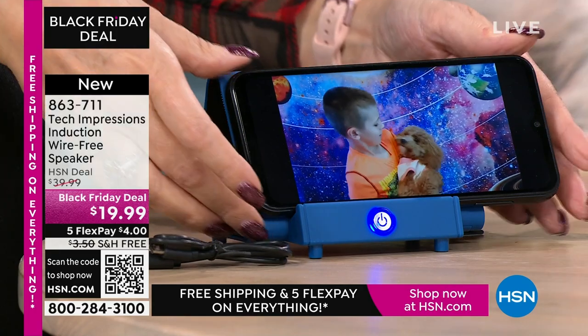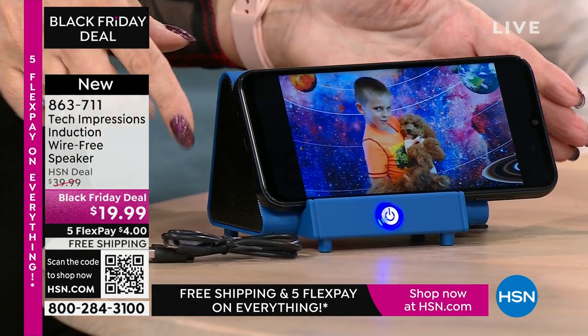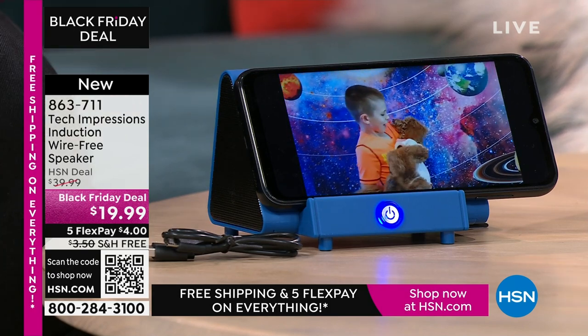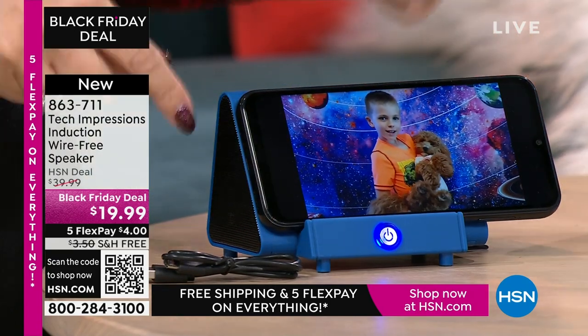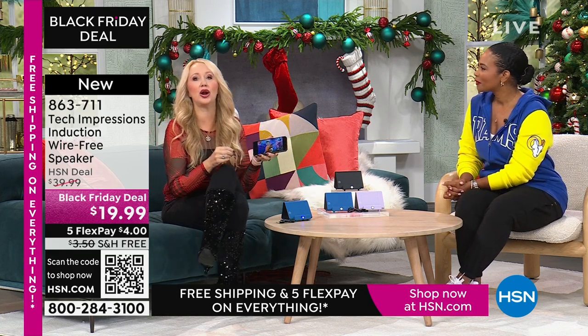There's a little demo moment here — without the speaker I can't hear anything on the phone, but when I set it on the Tech Impressions speaker it makes contact and the sound comes right through. You don't have to do any pairing. Think about the home chef who loves to listen in the kitchen with dirty hands — they can't always make a Bluetooth connection, so they just set this down. It has a beautiful soft-touch feel, very premium, and it even comes in matching colored boxes — lavender box, blue box, black box.